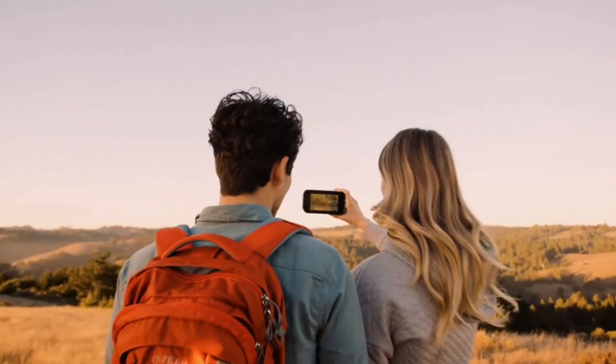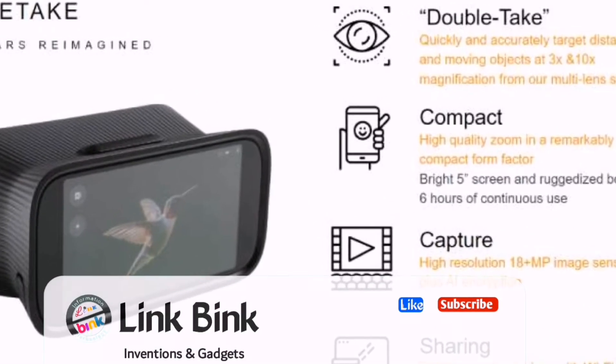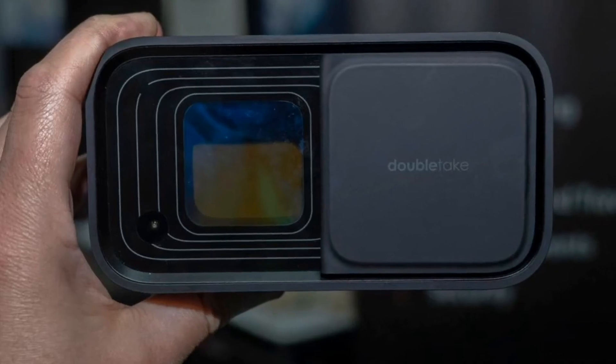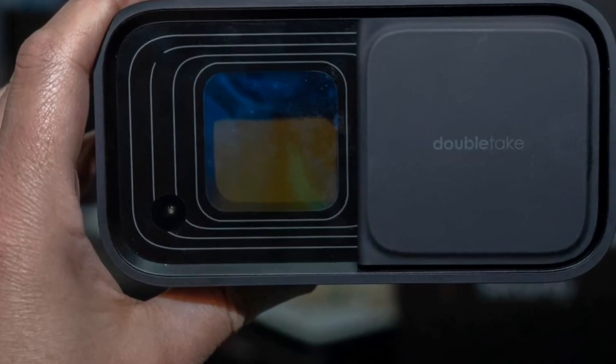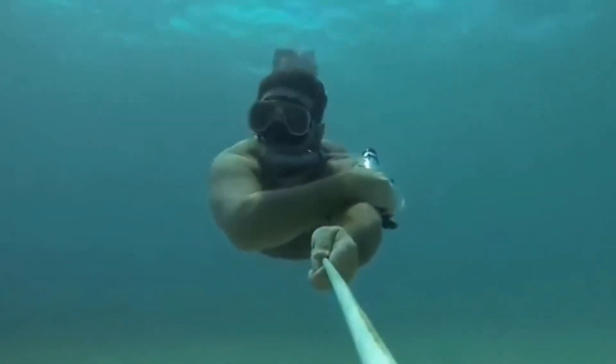Whether you are going anywhere on tour, you can take lots of high-quality pictures and videos with this digital zoom. You can easily share these pictures to your smartphone. Double Take's battery provides three hours of continuous use, and with this waterproof device you can even make videos while swimming.